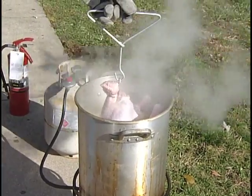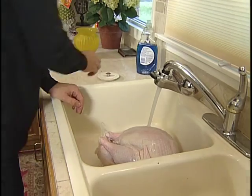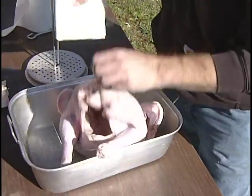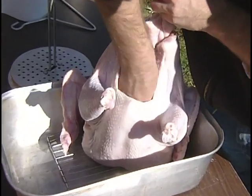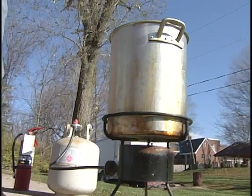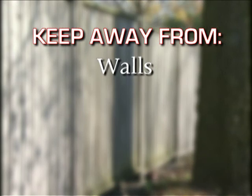There is also a risk of injury resulting from splashing of hot oil due to the cooking of partially frozen meats. Thoroughly thaw and dry all meats before cooking in hot oil. When water meets hot oil, the oil will splatter and can cause burns. Keep the fryer in full view while the burner is on.